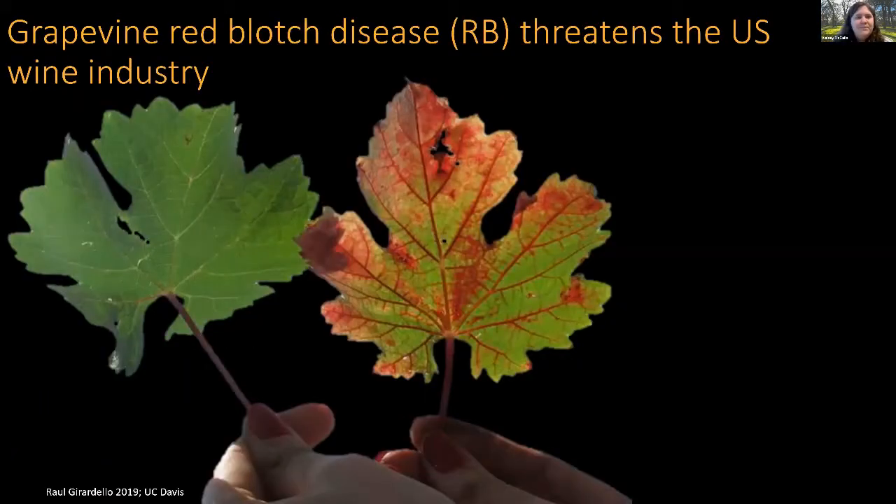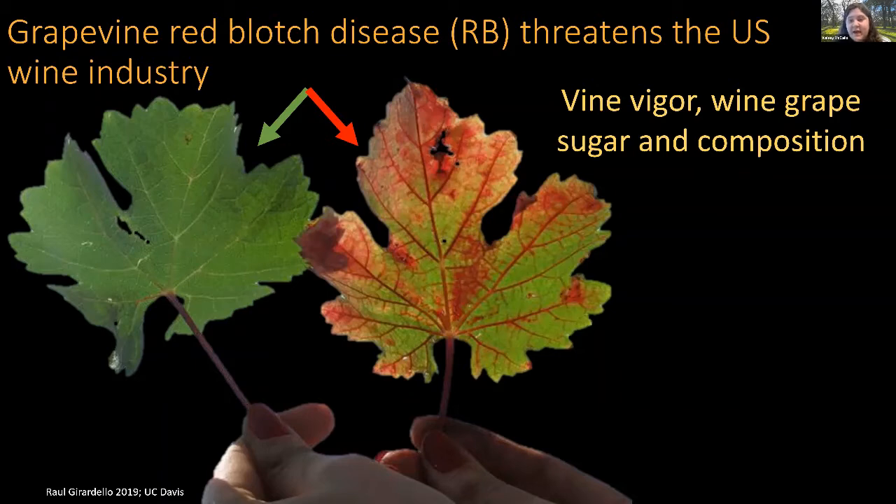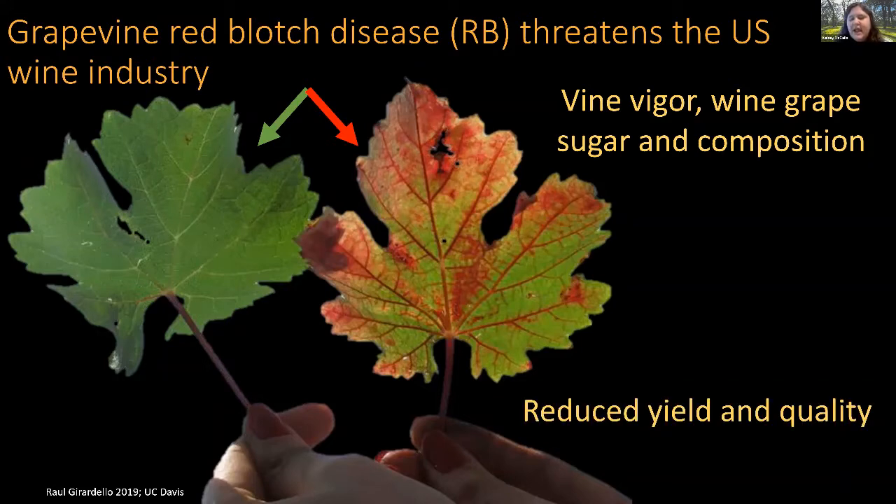Red blotch threatens the U.S. wine industry, which is worth more than 160 billion dollars annually. On the left we can see a leaf from an uninfected vine, and on the right the blotchiness and red venation of a red blotch infected vine. Red blotch negatively impacts vine vigor and ultimately the dissolved solids and sugar in wine grapes, leading to reduced yield and reduced quality of the final wine product.